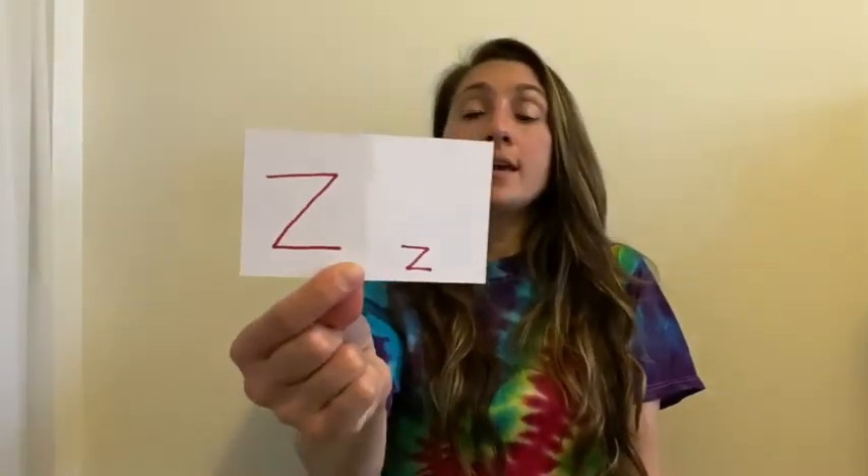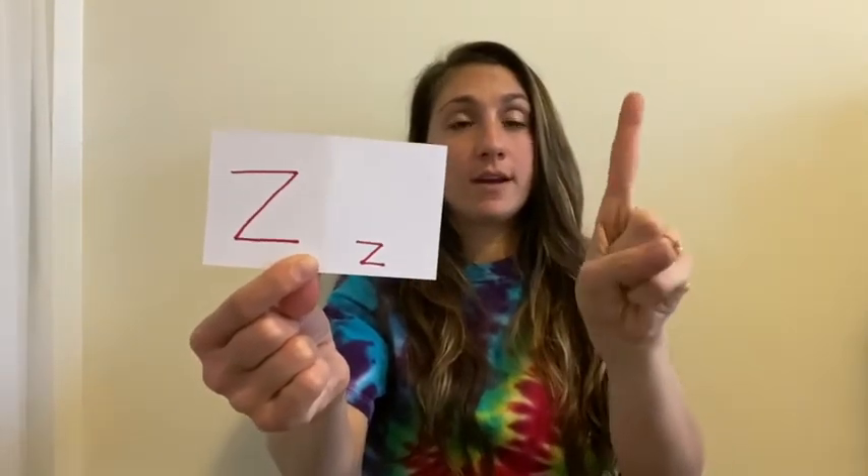The next letter is Z. All you have to do is take your finger and draw the letter Z in the air. Z, Z, Z. And that's the letter Z.